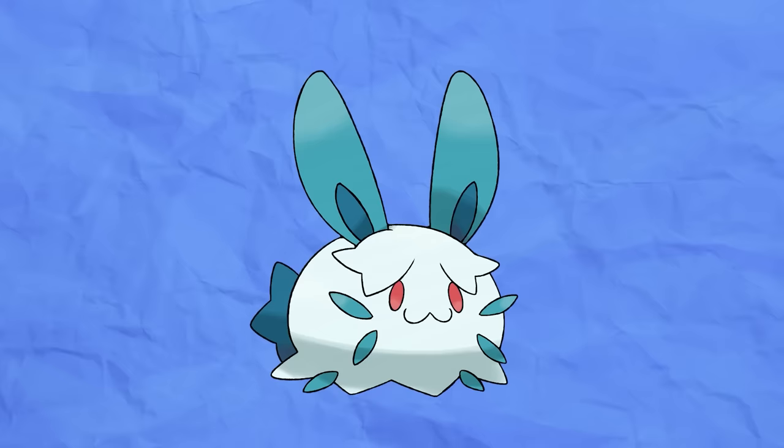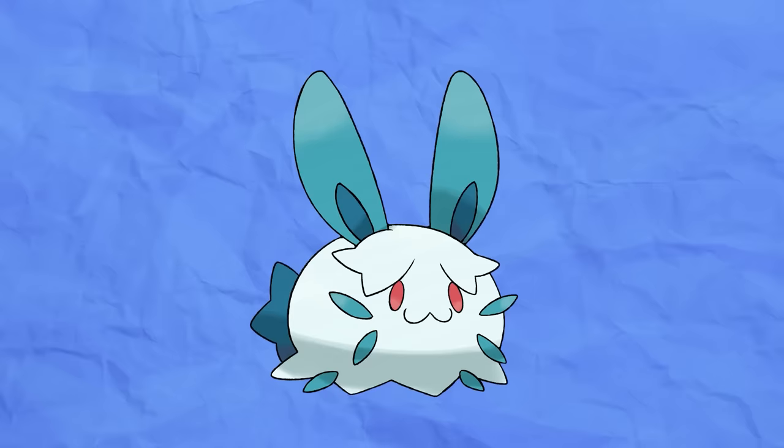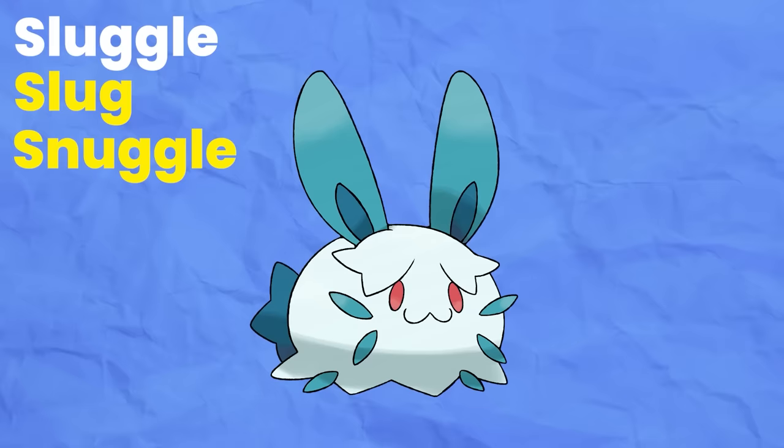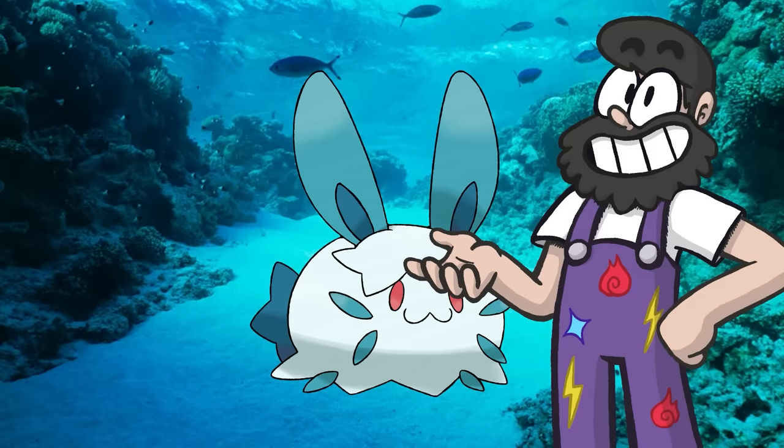We tried to take a page from the Pyukumuku playbook when designing Sluggle to add to the cute factor. Just like its real-life counterpart, this Pokémon is a slug that just happens to take the appearance of a rabbit, but has soft fur that makes it just as snuggly as a real one. Hence its name, which combines Slug and Snuggle. Sluggle spends most of its time on the sea floor, cuddling up against Pokémon that look cold. Its fur, on contact, releases a soothing and warming chemical that leaves the recipient feeling very pleasant.